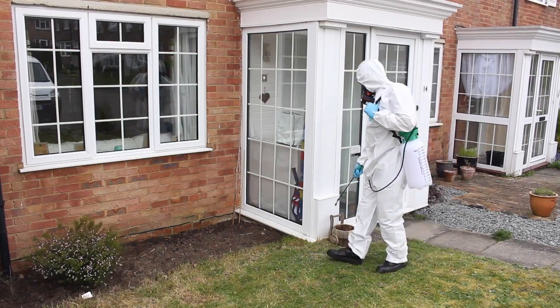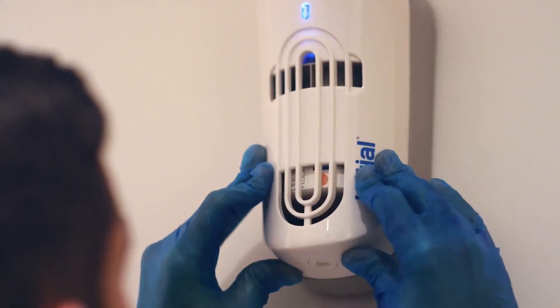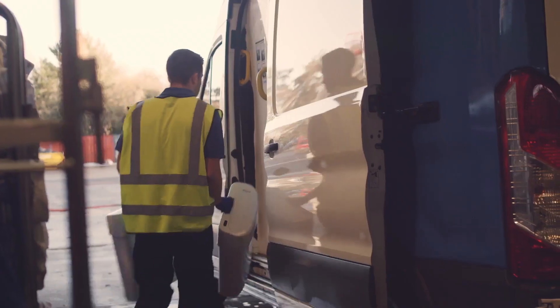Rentokil Initial is a multi-local pest control and hygiene and well-being business. We operate in 88 countries with 46,000 people.